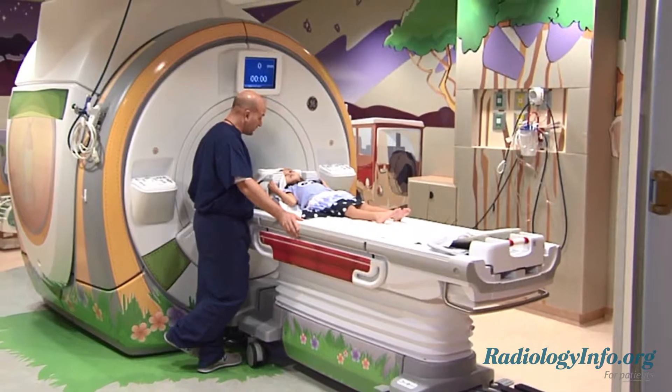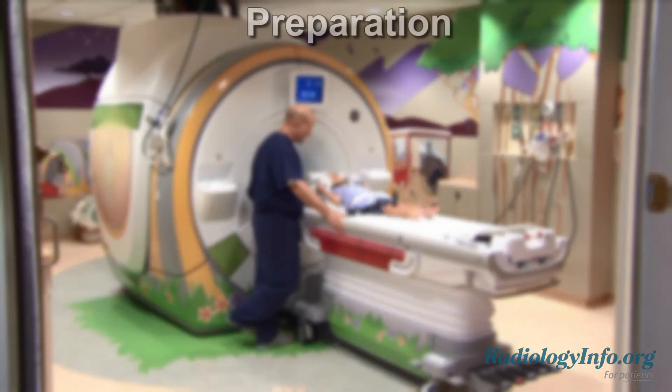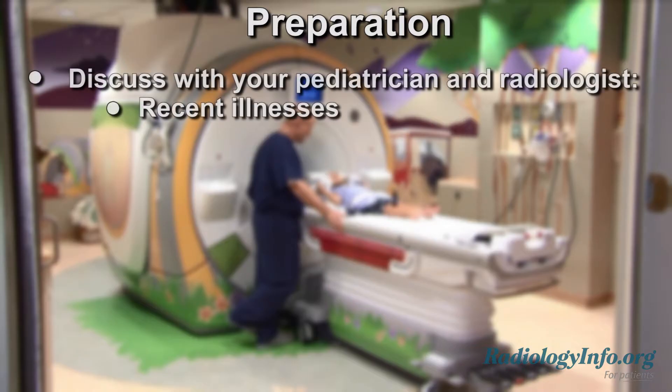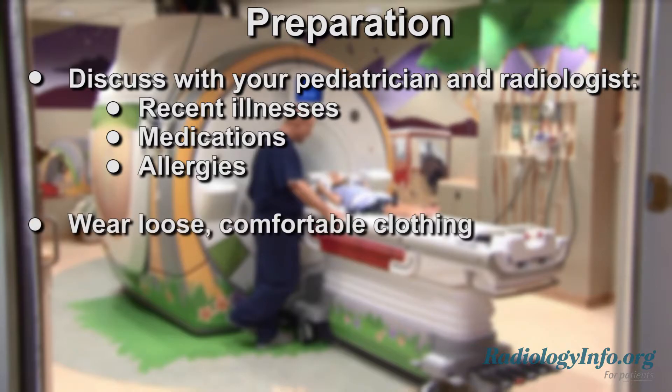If your child is scheduled for an MRI, there are several things you can do to prepare. First, tell the pediatrician about your child's recent illnesses, medications, and allergies, especially to contrast materials. Your child should wear loose, comfortable clothing, and may be asked to wear a gown.